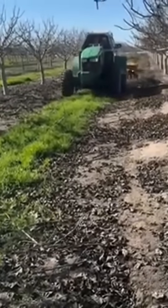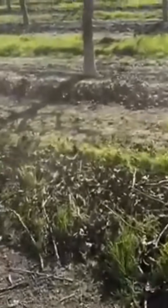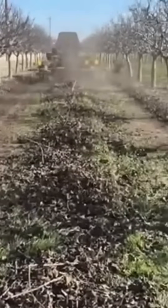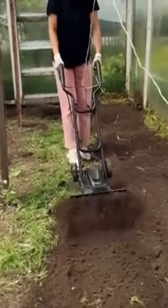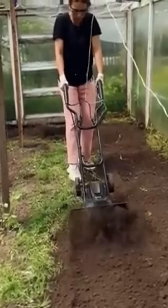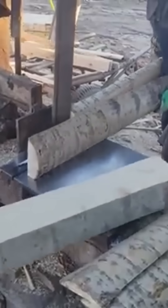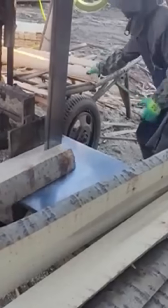A tractor tills soil, dragging a spiked attachment behind — earth rolls and turns, ready to welcome seeds and rain. A handheld tiller churns ground in tight spaces, the power tool for gardeners who like their flower beds combat ready. Wood is sliced into straight, clean boards, each pass leaving edges sharper than a fresh chef's knife.